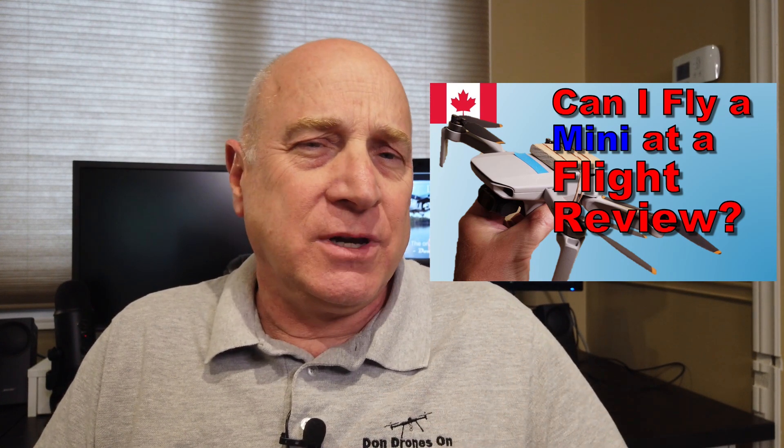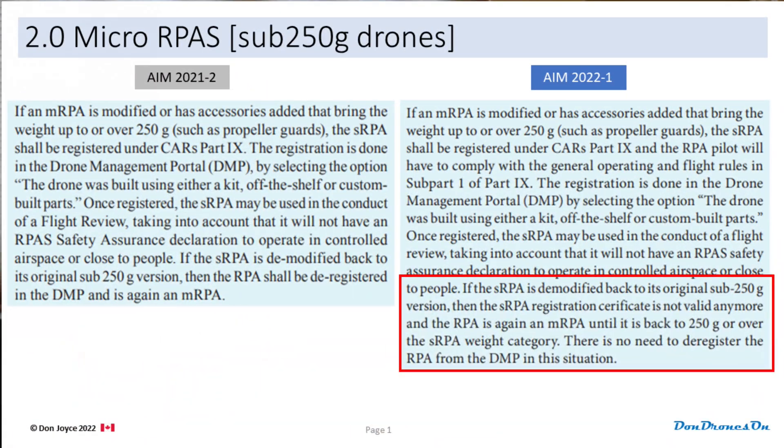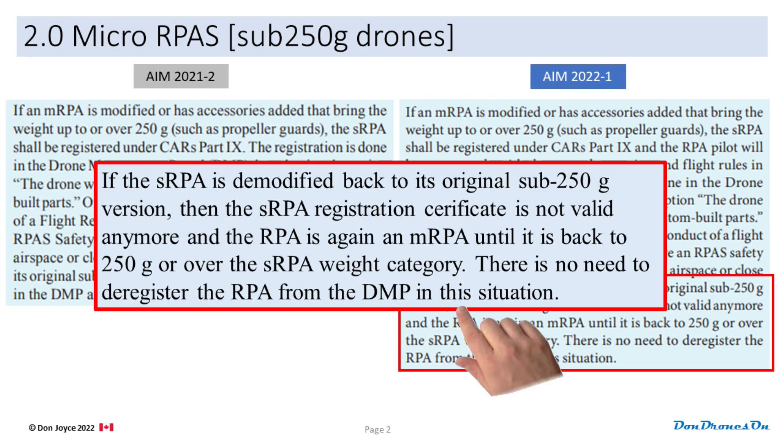You may recall I published a video about all the hoops you had to jump through to use a DJI Mini at a flight review. You had to add weight to it, get it registered, and go through all sorts of things. One thing they had said in the previous version of the AIM is that you needed to deregister your drone if you took stuff off of it such that it was back under 250 grams. Well, they seem to have reconsidered this deregistration requirement. Now it says that once you have registered a beefed-up mini drone, if you remove payload such that it is back under 250 grams, it is automatically considered no longer registered. And if you add weight again, its registration is automatically restored. Thank you Transport Canada — this is a good move.